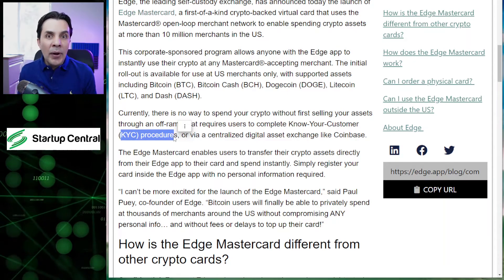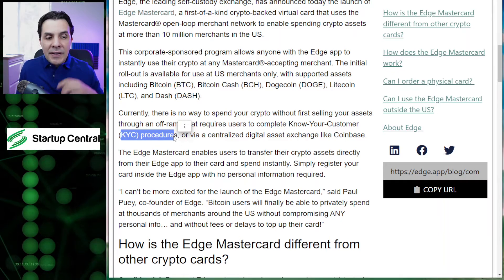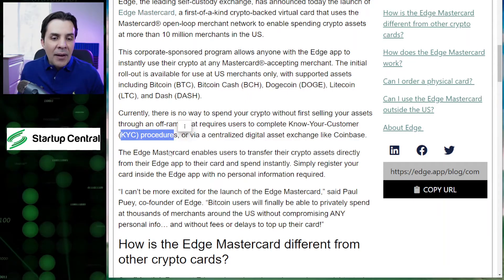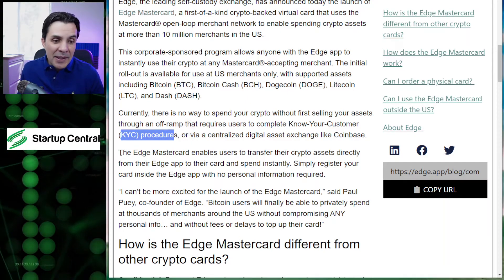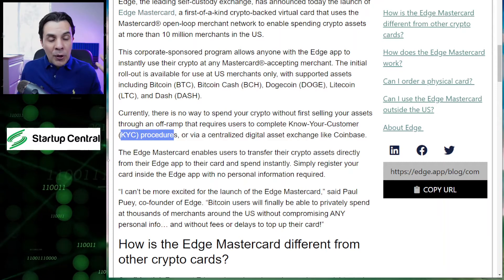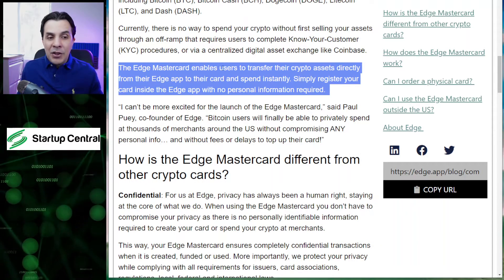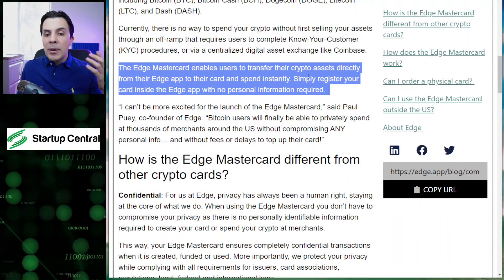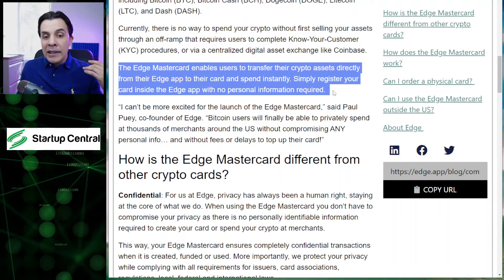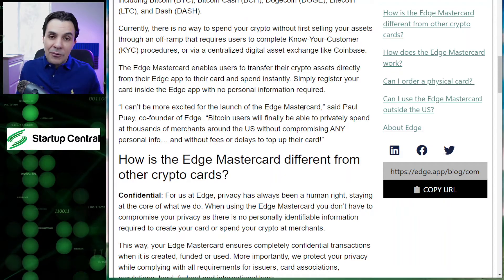So let's say you're mining Bitcoin or earning interest in any of those protocols — you can just send the proceeds to their wallet, which is actually your wallet, and start spending without telling anyone or asking for anyone's permission. That's amazing. The Edge Mastercard enables users to transfer their crypto assets directly from their Edge app — which is the wallet — to their card and spend instantly. Simply register your card inside the Edge app with no personal information required.